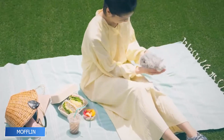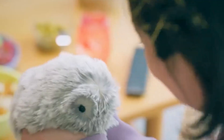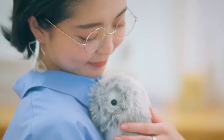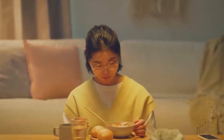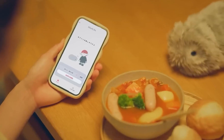Moflin is what happens when robotics meets empathy. This AI-powered companion resembles a soft puffball but behaves like a living pet. It's designed to recognize voices, respond to emotions, and adapt to its owner's behavior over time using advanced emotional algorithms. Whether you're talking to it, petting it, or simply holding it, Moflin offers comfort through interaction. Ideal for those dealing with stress, loneliness, or just in need of something warm and responsive, it's less like a gadget and more like a fuzzy little friend.